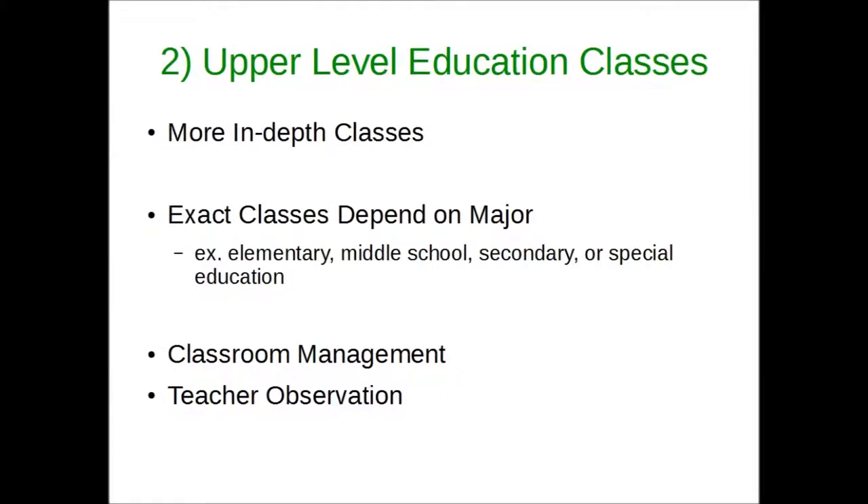Once you finish the previous prerequisites, you will move on to level 2, sometimes referred to as the upper education classes. The main part of this section is more in-depth education classes. The exact classes you must take depend on your major. Some of the major groupings include elementary, middle school, secondary, or special education. Whichever path you take, it includes learning about assignment types, classroom management, and time observing a teacher.